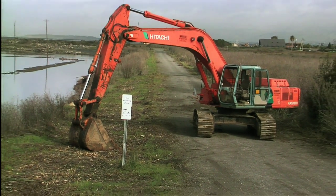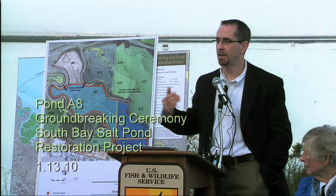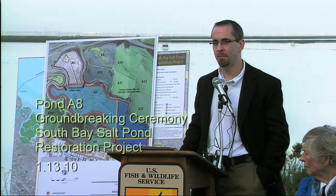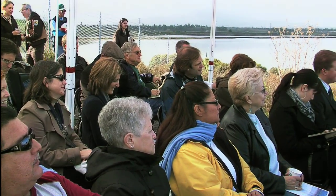And down here, right where this heavy equipment is, there's going to be a notch that water will be coming and going on each tide back into pond A8, and we're slowly restoring it back to the tidal marsh that it was.